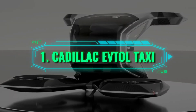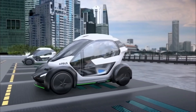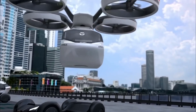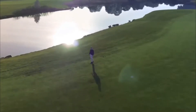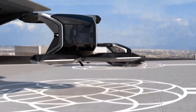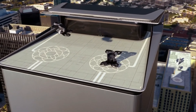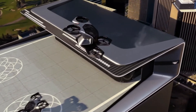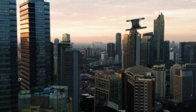Number 1: Cadillac eVTOL Taxi. Decades ago, people thought that by 2020 the world would be so advanced that there would be cars flying around. While we're not exactly at the level where flying cars line the streets, we're pretty close to that level with the Cadillac eVTOL taxi. The concept of the flying Cadillac taxi was revealed at CES 2021 and everything about it baffled. It looks exactly like what you would picture when you think of a flying car, and you wouldn't expect anything less from a brand of the likes of Cadillac.